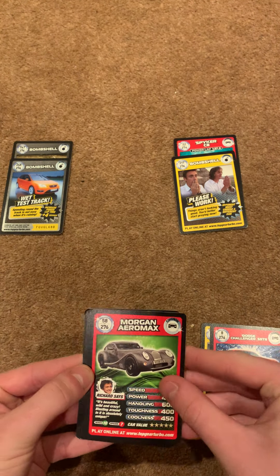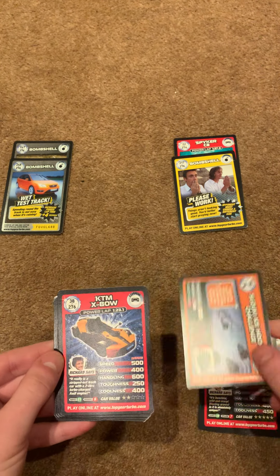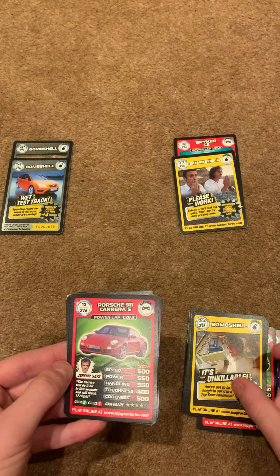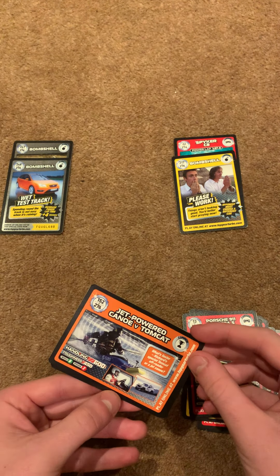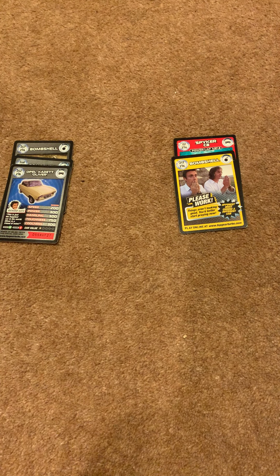We have Dodge Challenger, Morgan Aeromax, the Suzuki Ice Hockey Challenge, KTM Expo, Unkillable, Porsche Carrera, Jetpack Powered Canoe versus Tomcat, and the Oliver Opel Cadet.